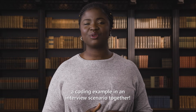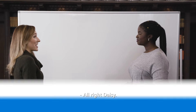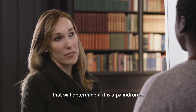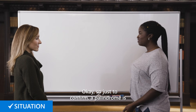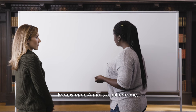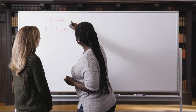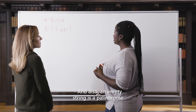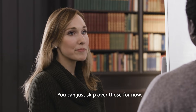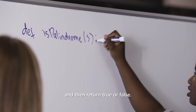And now let's walk through a coding example in an interview scenario together. Ellen will play the part of the interviewer and I will play the part of the candidate. All right, Daisy, so the coding question I have for you today is: given a string, write an algorithm that will determine if it is a palindrome. Okay. So just to confirm, a palindrome is a sentence or word that reads the same backwards and forward. For example, 'Anna' is a palindrome and 'Len' is not. Yes, that is correct. And also an empty string is a palindrome, or a single character string. But how do we handle punctuations or numbers? You can just skip over those for now. So I will make a function is_palindrome and then take in the string as input and return true or false.